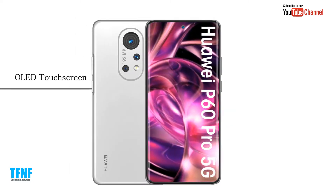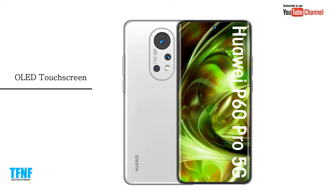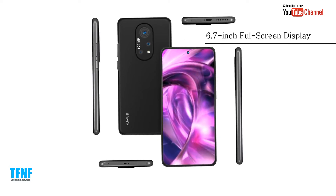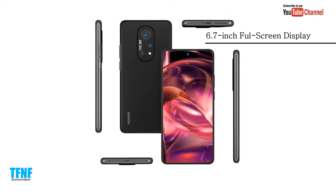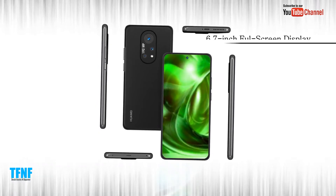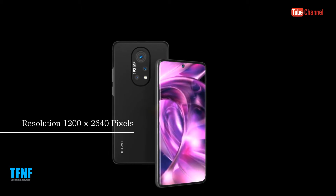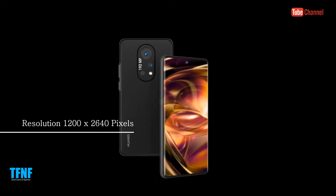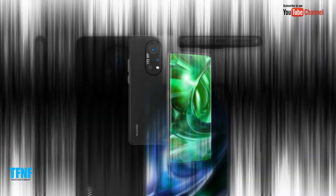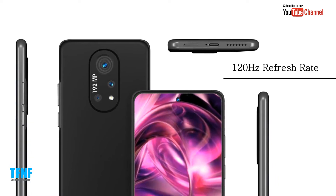OLED touchscreen, 6.7 inches full screen display. Resolution 1200 by 2614 pixels. 120 hertz refresh rate.